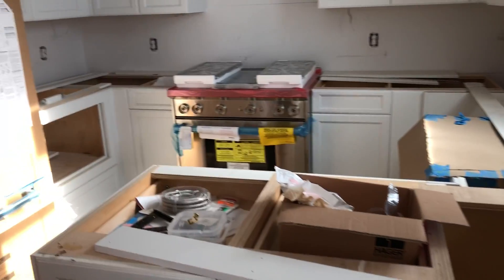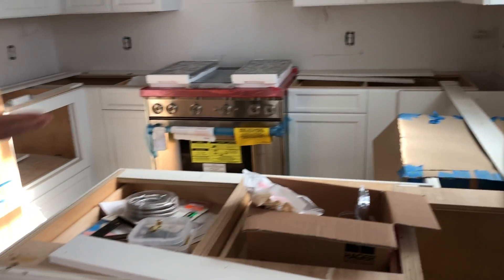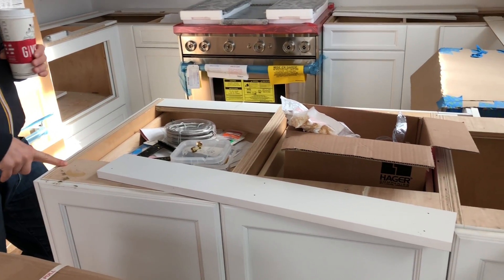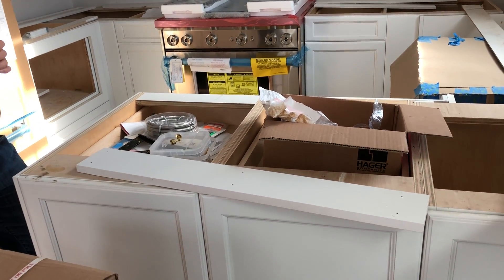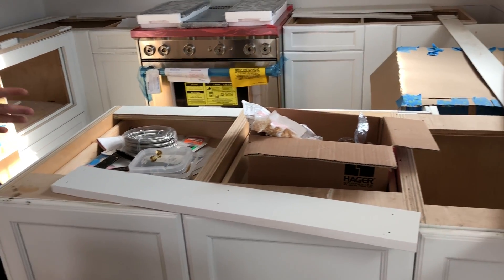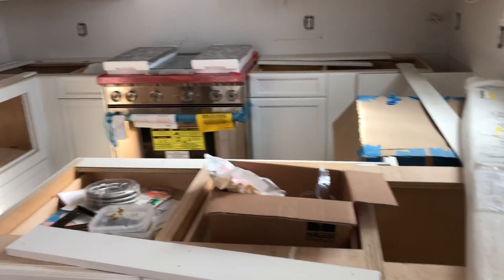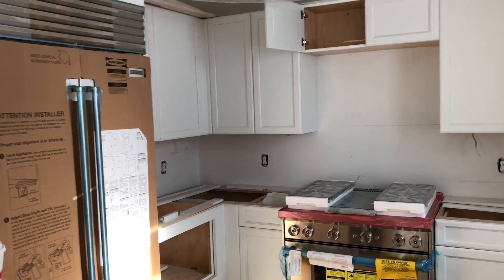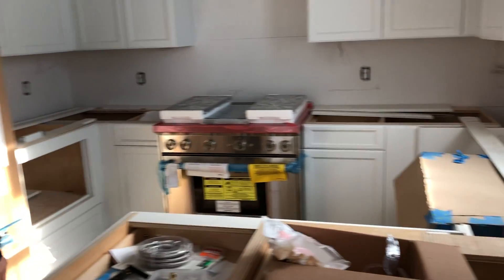These are custom cabinets — this is what I mean by overbuilding. My cabinets use three-quarter inch hardware; most cabinets are half inch. These are custom, specifically made and milled here. You've got the six-burner Wolf range and the 36-inch Sub-Zero refrigerator.